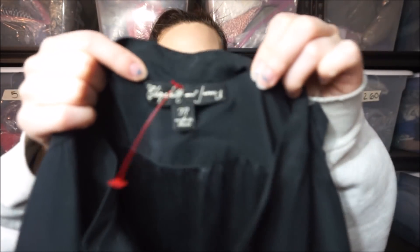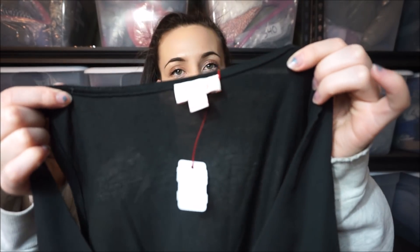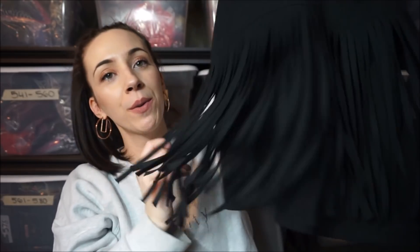Oh, this is exciting — Elizabeth and James, it's like a silk button-down shirt. This brand is like a hit or miss for me. Then there's a Pixley — yeah, Pixley is like a Stitch Fix brand, but I thought it was cute with the little fringe going on at the bottom.